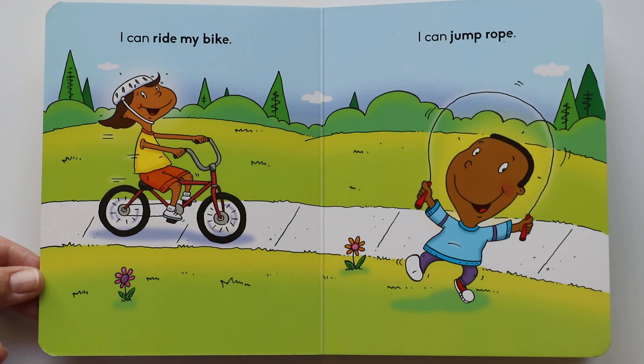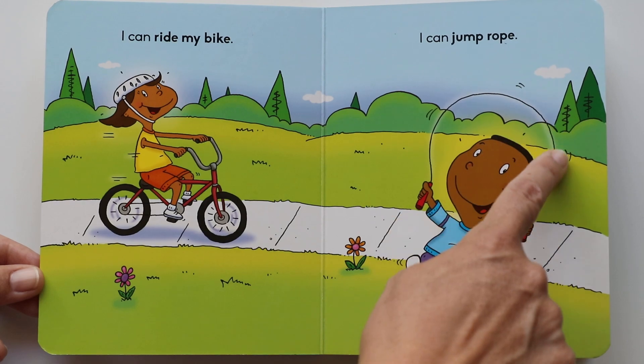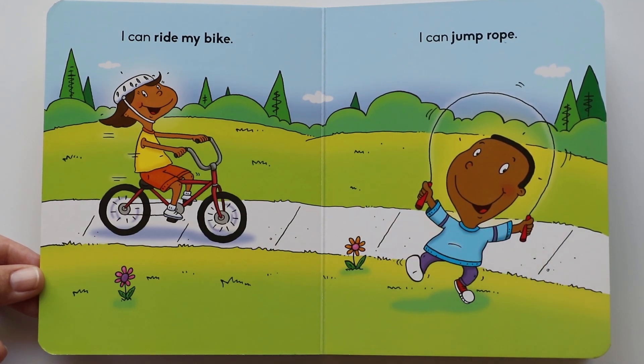I can jump rope. Do you see him? He's jumping rope. That's the jump rope right there, and he's jumping. That's a good way to have fun — jumping rope.